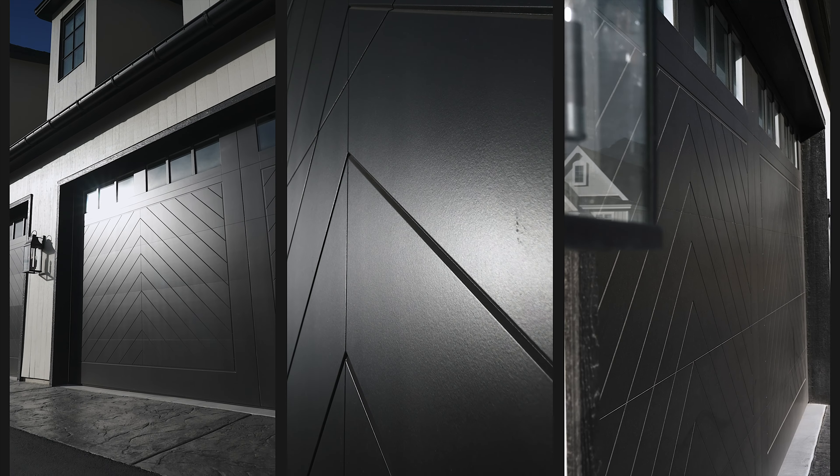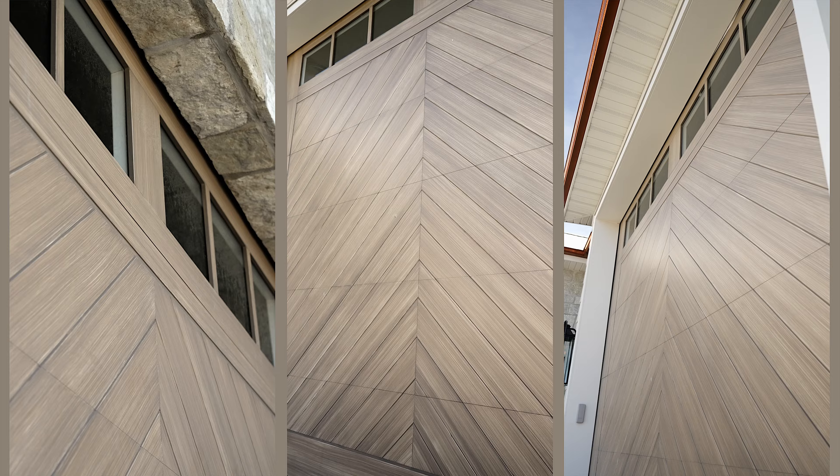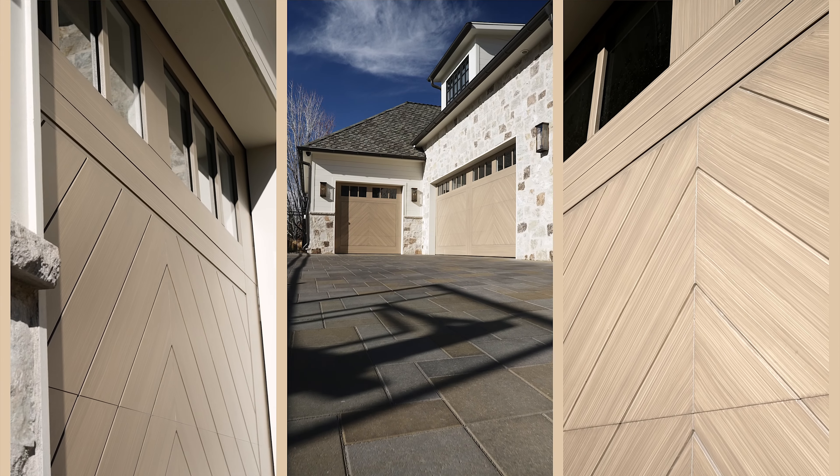The Folkestone design exhibits a perfect blend of modern elegance and timeless appeal. Its clean lines and attention to detail make it stand out in the garage door industry. The design is not just a trendsetter for Viter, but has truly captured the essence of contemporary design.